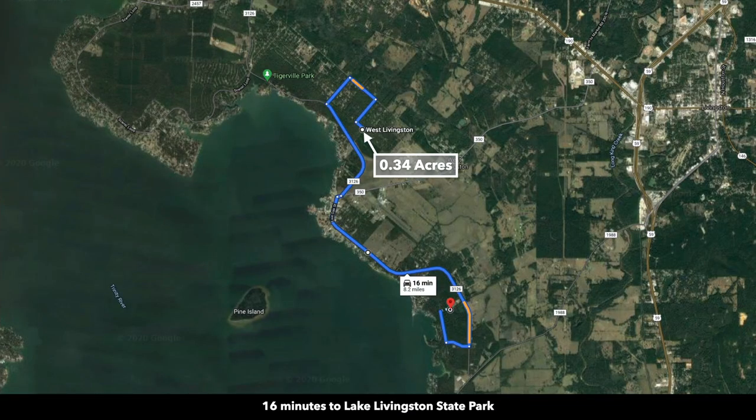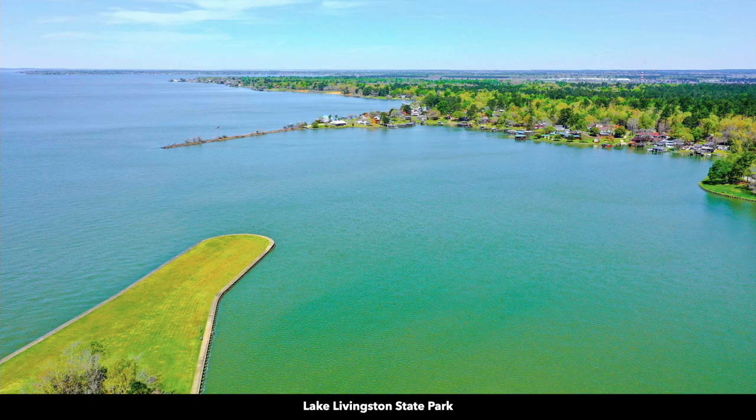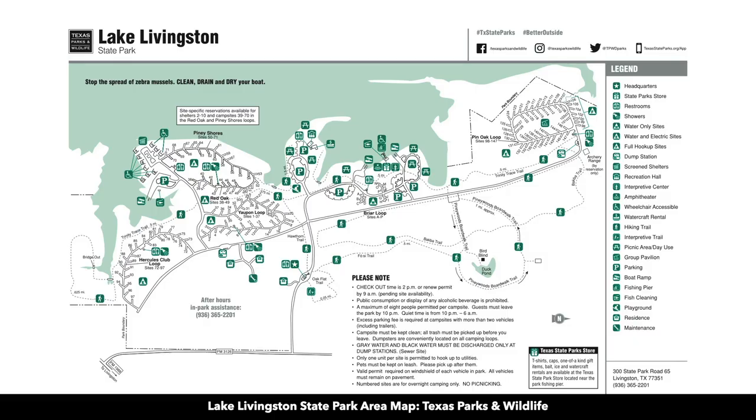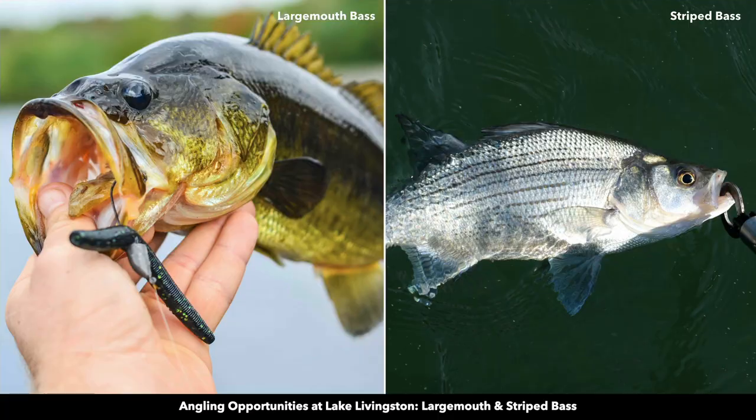To the south, you're only about 16 minutes from the Lake Livingston State Park. These are actual photos of the Lake Livingston State Park. The state park has restrooms, showers, RV hookup sites, dump stations, a boat ramp, fishing piers, hiking trails, playgrounds, and largemouth and striped bass.